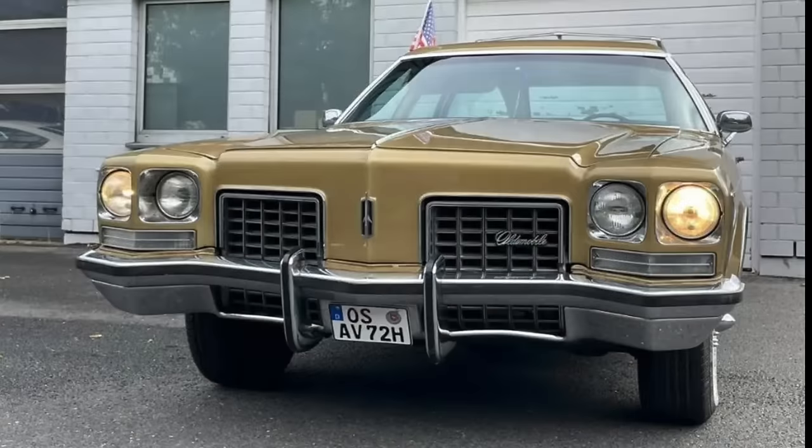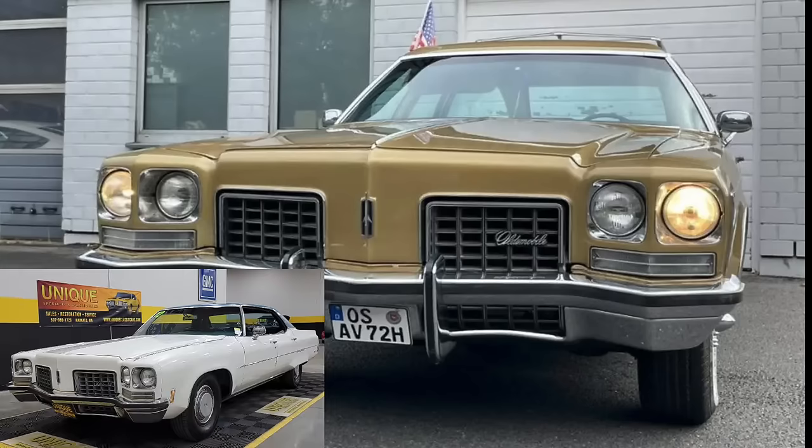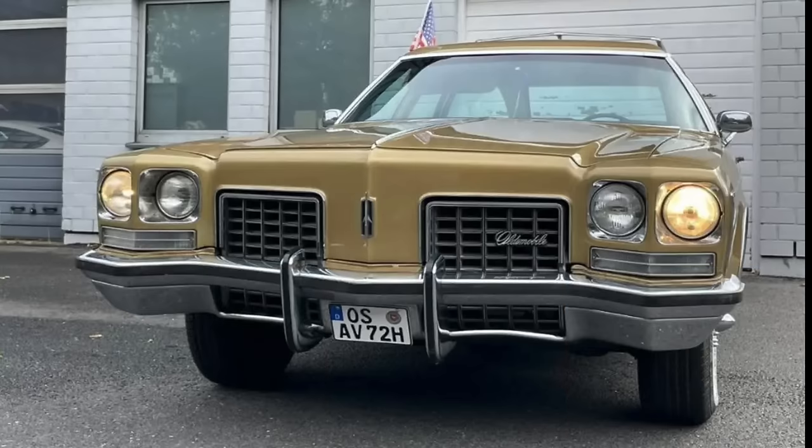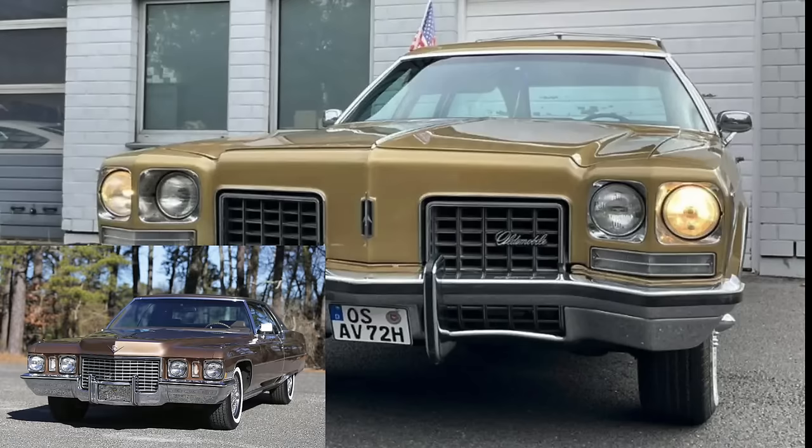Let's start with the front end of the Custom Cruiser because there's a lot to talk about. The first thing you'll notice is the egg crate pattern grille. This grille was borrowed from the OZMobile 98. The Delta 88 had a thin blade design, but the 98 had this egg crate pattern because egg crate grilles, for many years before 1972, tended to symbolize luxury. They were often found on upper-end makes, and many Cadillacs featured this pattern — so it was a nod to more luxurious styling cues.